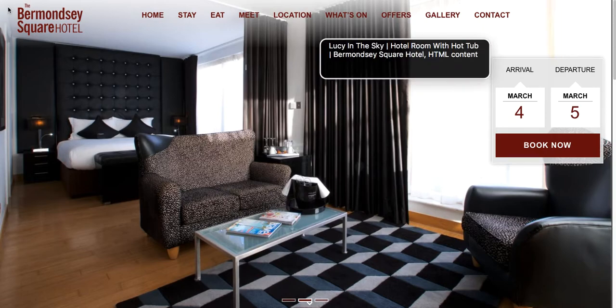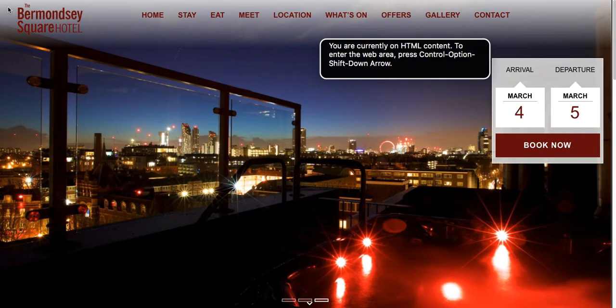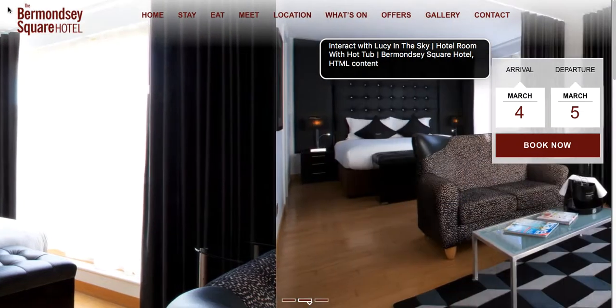Lucy in the Sky | Hotel Room with Hot Tub | Berman Square Hotel. You are currently on HTML content. To enter the web area, press Ctrl-Option-Shift-Down-Arrow. Interact with Lucy in the Sky | Hotel Room with Hot Tub | Berman Square Hotel HTML content.